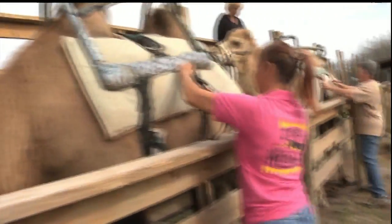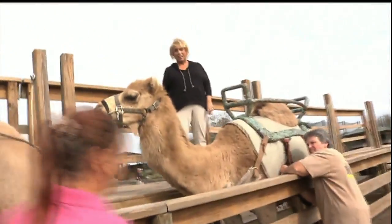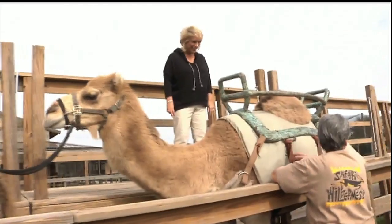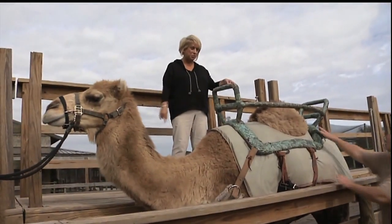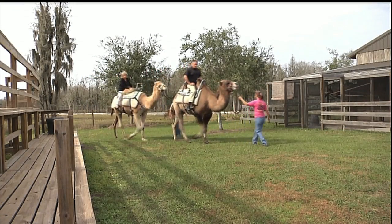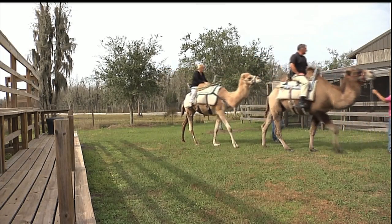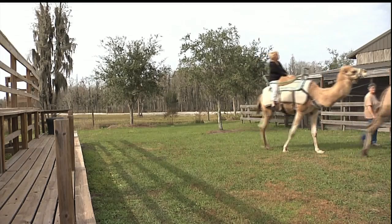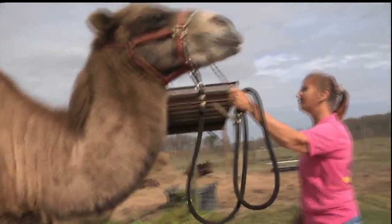One of the first animals we came across on the ranch is the camel. It's pretty high up. I can see where you sit with two humps, but I'm not quite sure with one hump. There are two types of camel: Bactrian and Dromedary. The easiest way to remember the difference — if you take a capital B and turn it on its side, it has two humps: Bactrian. If you take a capital D and turn it on its side, it has one hump: Dromedary.